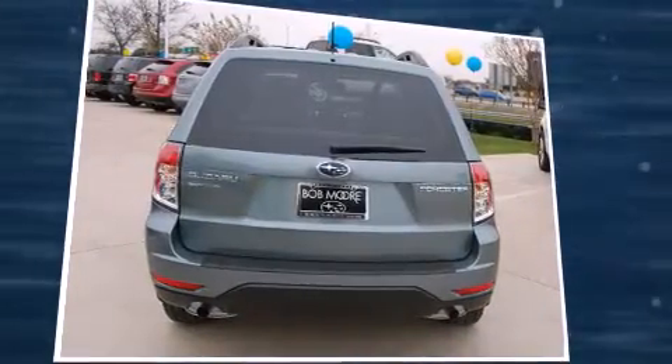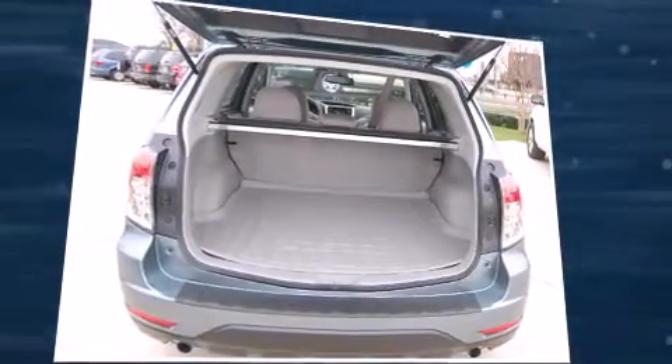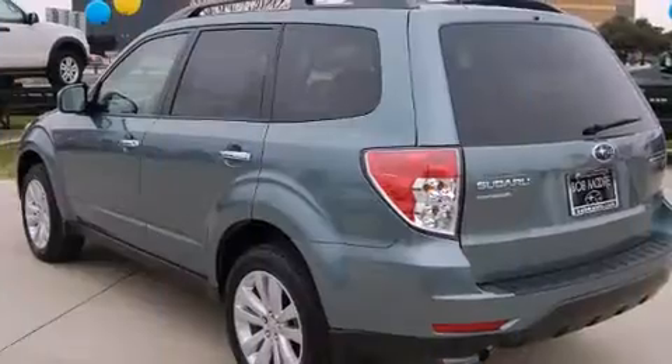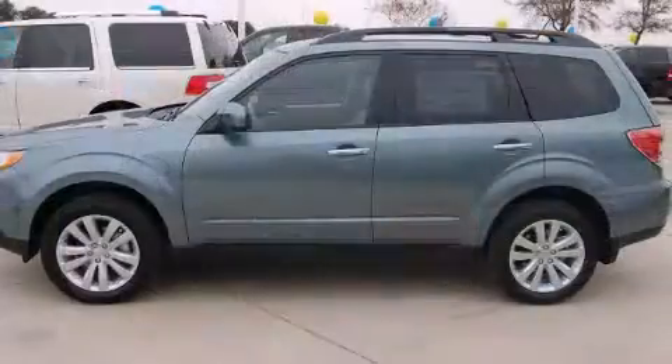Subaru infused the interior with top-shelf amenities such as variably intermittent wipers, a trip computer, heated seats, heated door mirrors, and a power moonroof that opens up the cabin to the natural environment.